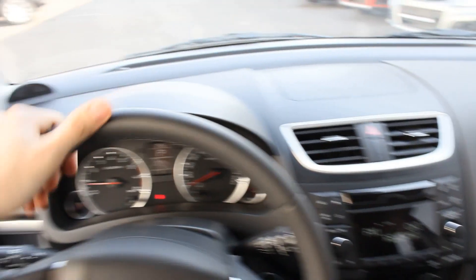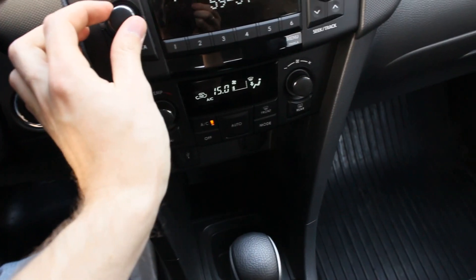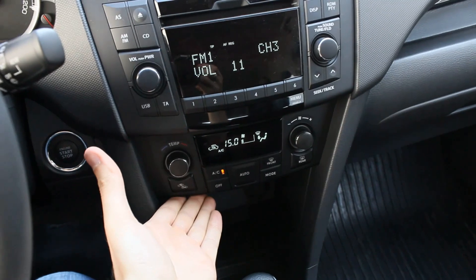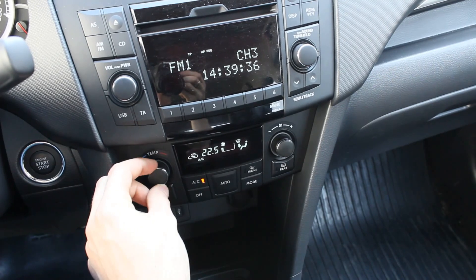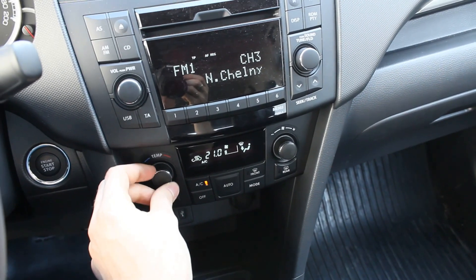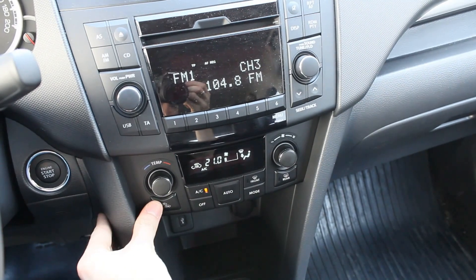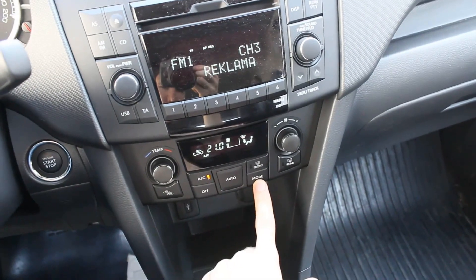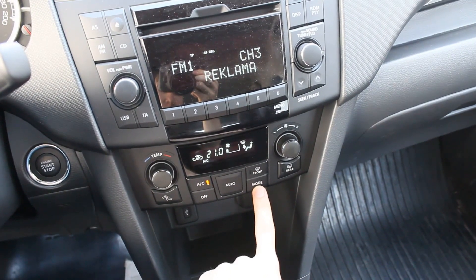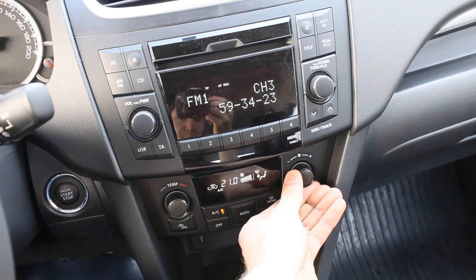Down here you can find the single-zone fully automatic climate control with automatic mode, air conditioning temperature adjustment — very easy to adjust. There are recirculation and auto-recirculation settings, front and rear defrost, different air distribution modes, and fan speed control.